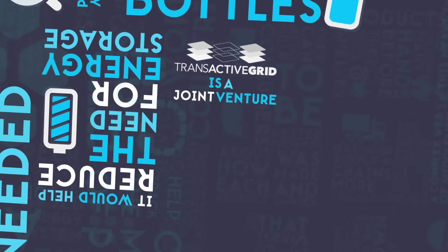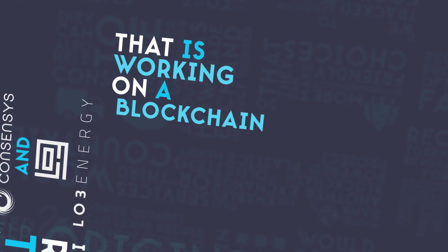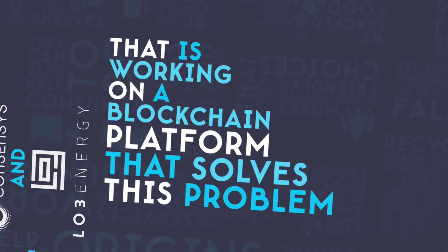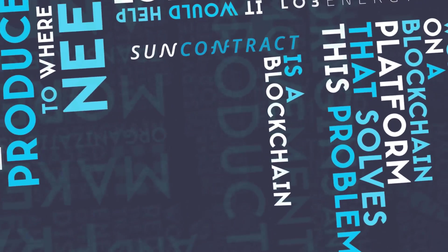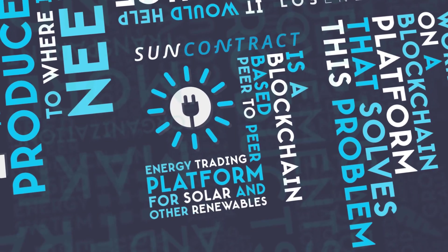Transactive Grid is a joint venture between ConsenSys and LO3 that is working on a blockchain platform that solves this problem. SunContract is a blockchain-based peer-to-peer energy trading platform for solar and other renewables.